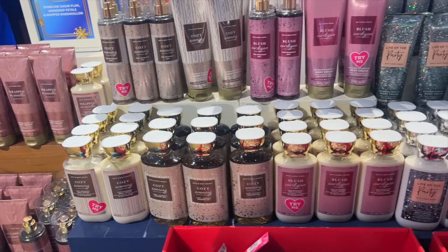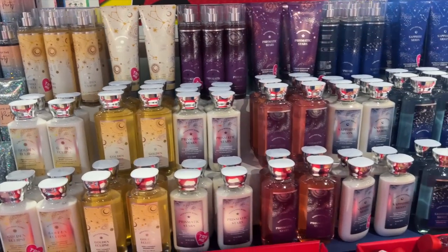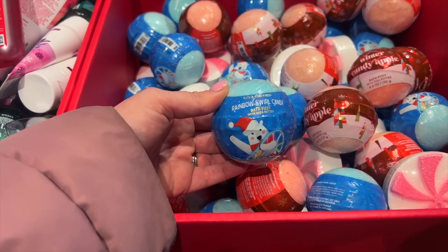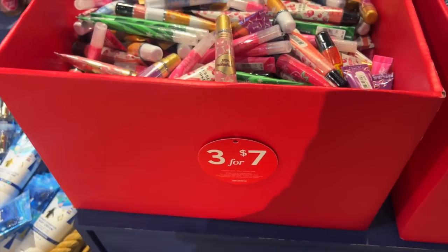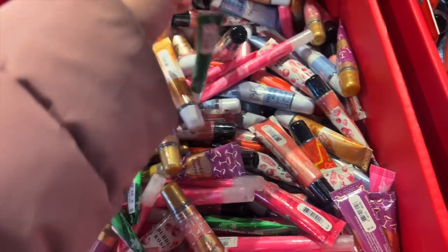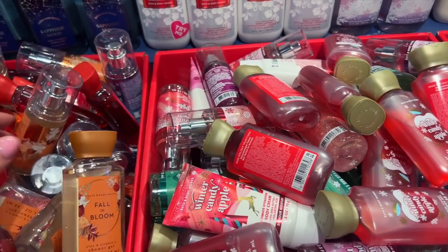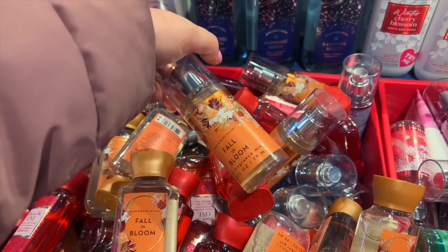These were also $3.95: Wrapped in Vanilla, Life of the Party — so all of those Body Care Day scents that came out are now clearanced. Winter Cherry Blossom was there too, and some extras of Coconut and Winterberry Wonder. They had half-off bath bombs — I've been curious about those but never tried them. There was also a great deal: three for $7 on minis, mixing and matching lip glosses and hand creams like Merry Cookie, Rainbow Swirl Candy. You could also mix and match mini body care, so I got a couple things out of that bin.